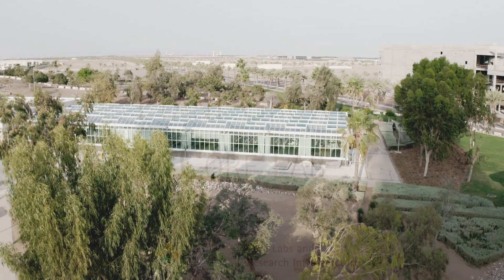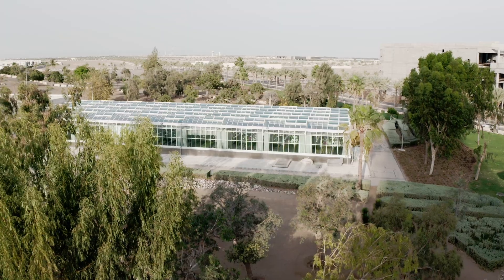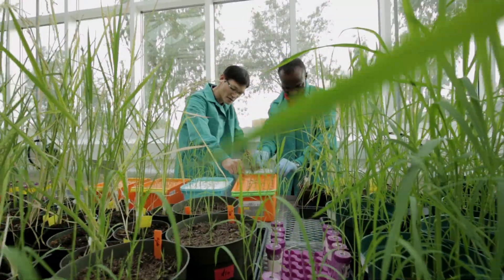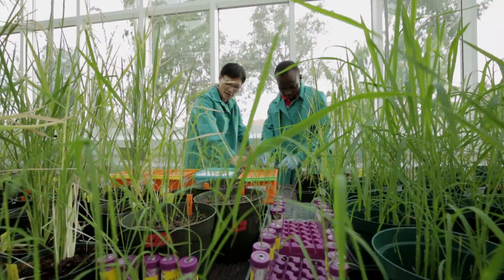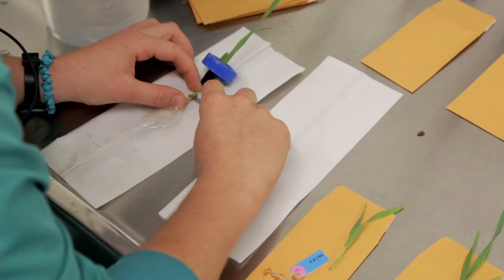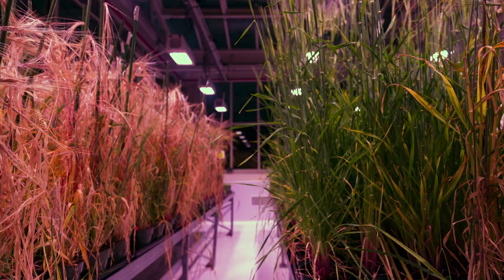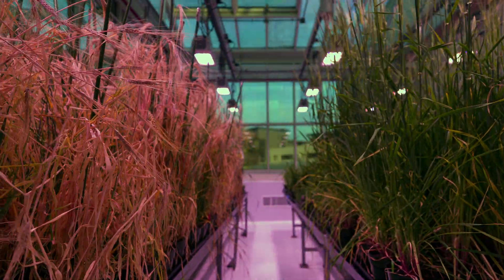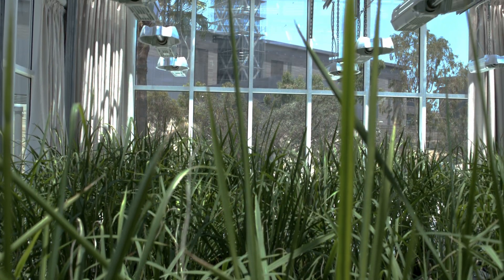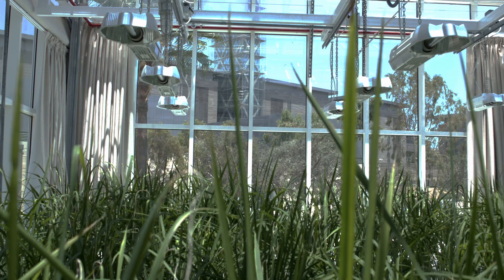The KAUST Plant Growth Core Lab is a research-driven facility operating at the forefront of agricultural innovation. The lab is dedicated to plant and agricultural-based studies, including transgenic and non-transgenic research. Our mission is to provide advanced plant growth facilities to support KAUST's agricultural science and make an impact on the kingdom and the world.